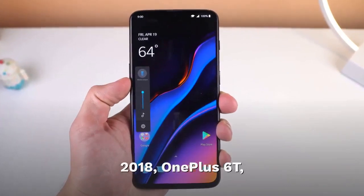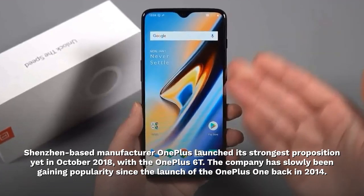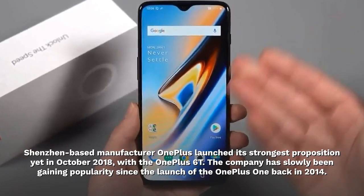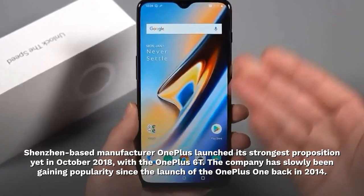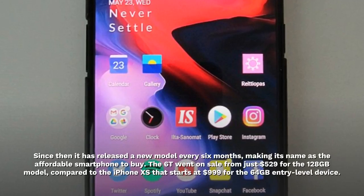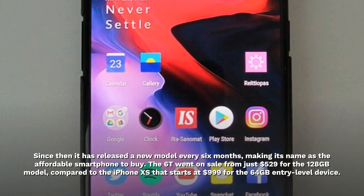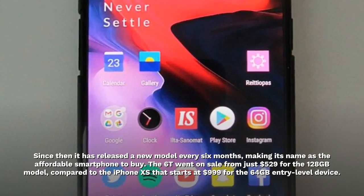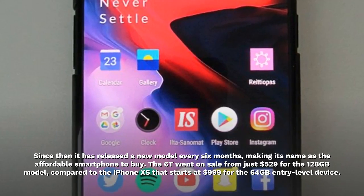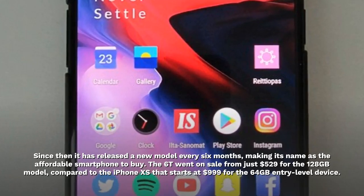2018. OnePlus 6T. Shenzhen-based manufacturer OnePlus launched its strongest proposition yet in October 2018 with the OnePlus 6T. The company has slowly been gaining popularity since the launch of the OnePlus 1 back in 2014. Since then it has released a new model every six months, making its name as the affordable smartphone to buy. The 6T went on sale from just $529 for the 128GB model, compared to the iPhone XS that starts at $999 for the 64GB entry-level device.